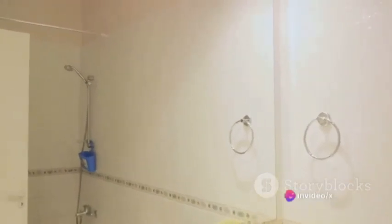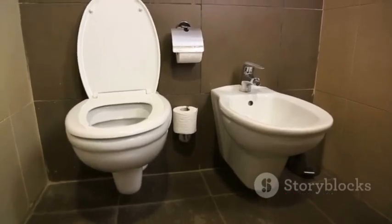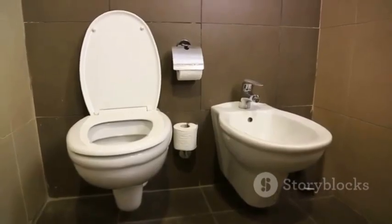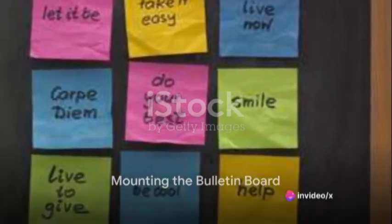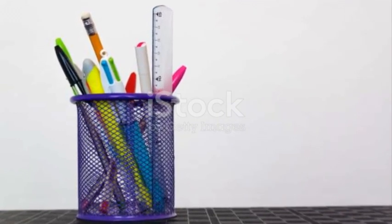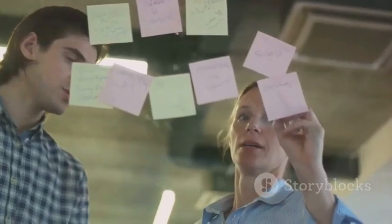Begin by selecting a bulletin board that fits your bathroom's aesthetic. It should be waterproof, or at least water-resistant. Now find a spot on the wall, preferably at eye level, where you can easily access and view the board. Once you've chosen the perfect spot, it's time to mount your bulletin board. Use adhesive strips or hooks that are strong enough to hold the board's weight. Ensure it's firmly attached so it won't come crashing down in the middle of your aha moment.